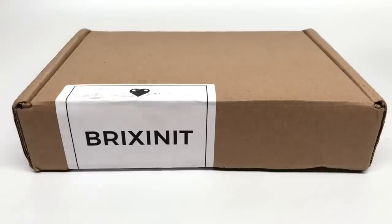Hello, Just2Good here. If you remember last month I opened up Brixenit level 1 and I said it was the best LEGO subscription box out there, but does this still hold up? Well, we're going to find out in this video.